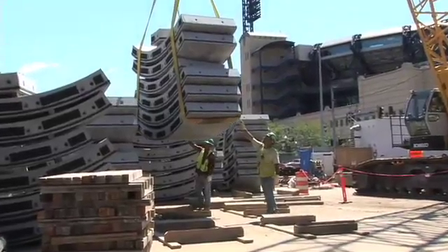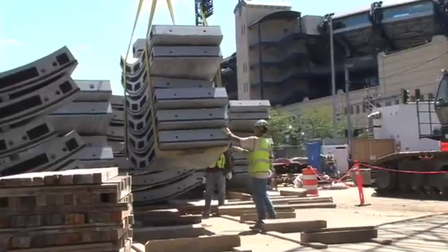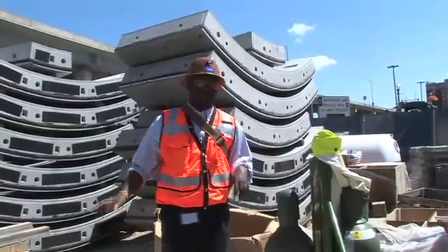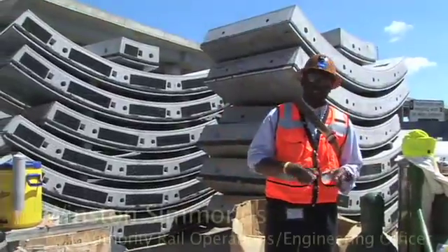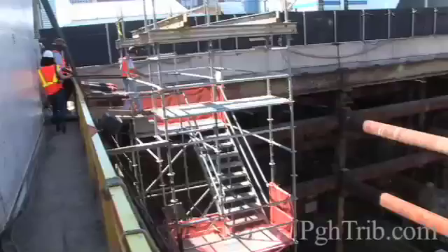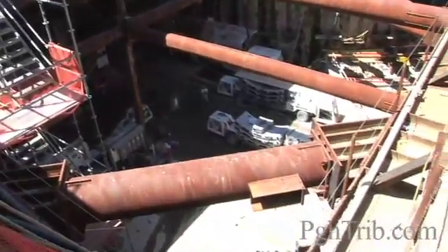The pre-cast segments are being manufactured in Blairsville, PA. There's a little over 8,000 that have to be constructed or cast for both tunnels. Seven segments form a 22-foot diameter, 4-foot long, 1-inch thick tunnel segment. That provides the structural support for the tunnel.